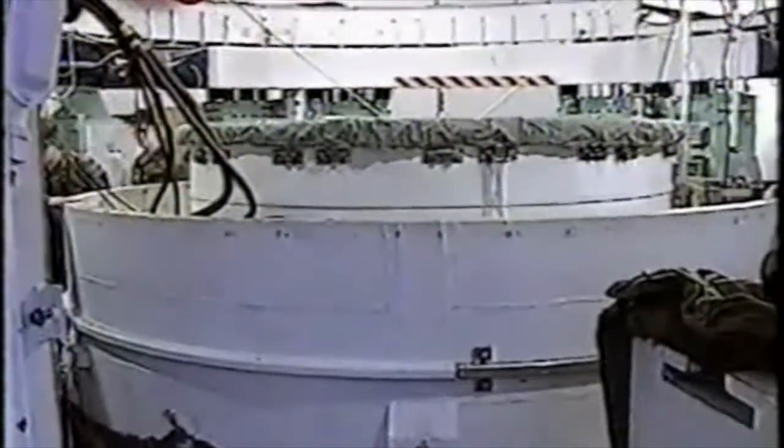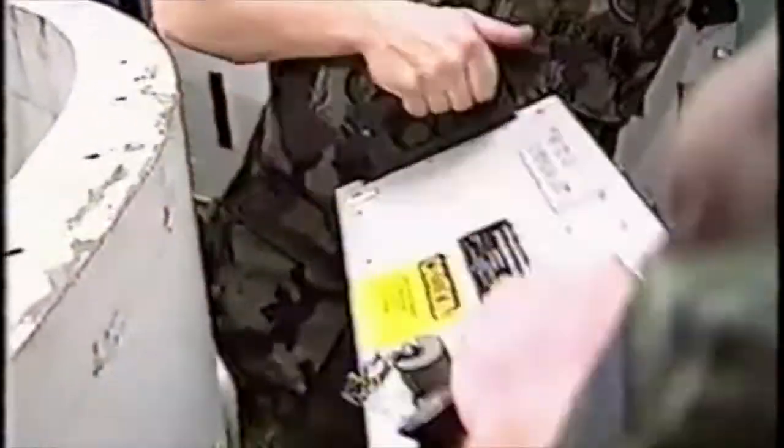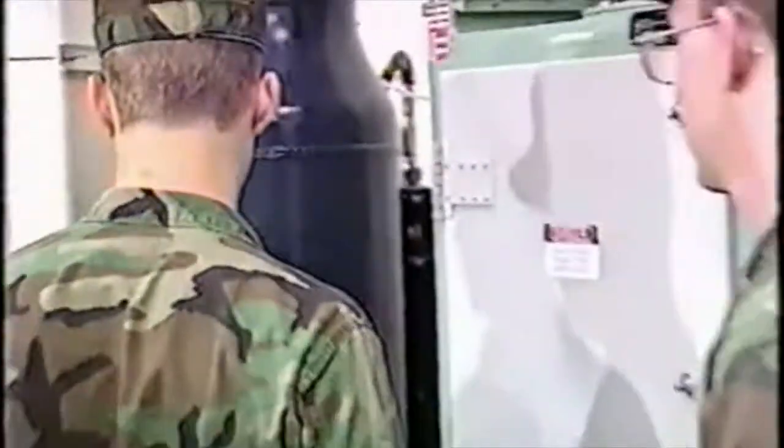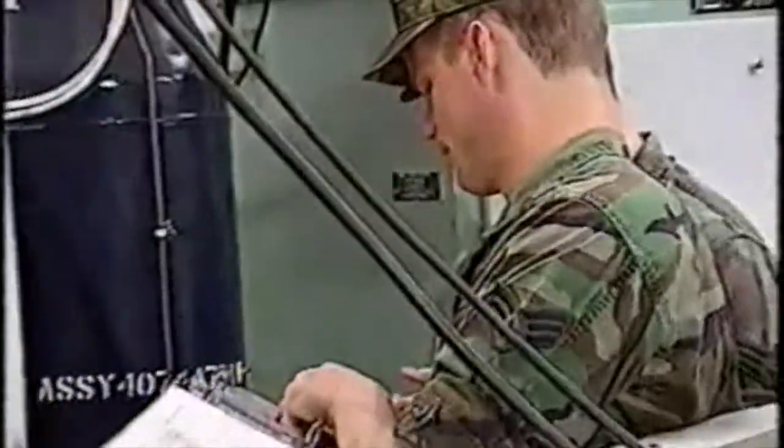Missiles break and must be fixed, so maintenance is a big part of the job. Inside the missile silos, maintenance technicians support the launch crew to keep all missiles at a high state of readiness at all times. These technicians tend to be 20 to 21 years of age — first termers in the Air Force — and a great deal of responsibility and authority is given to them. Maintenance does a tremendous job providing missiles that are ready to go at a moment's notice.